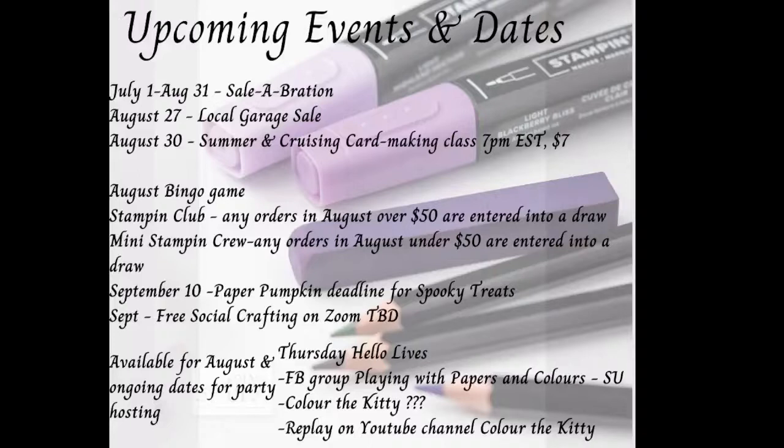Sometime in September I'll post the next date for my free social crafting on Zoom — I just haven't picked the date yet. I figured let me get through this weekend first, since it's my very first event. I'm also available for any sort of party hosting or un-party hosting, and it only takes a $200 order to get some rewards, which is really nice.